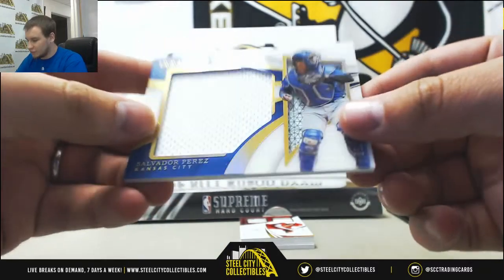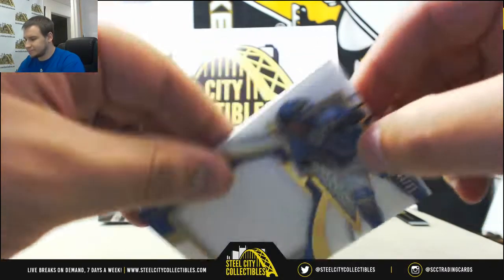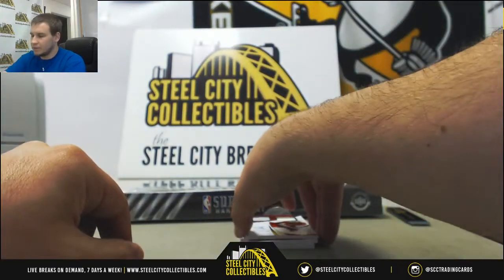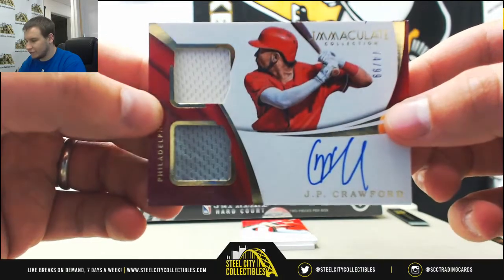Shadowbox Jersey of Salvador Perez, numbered 33 of 99. And a Dual Jersey Auto for the Phillies, 74 of 99 — J.P. Crawford.